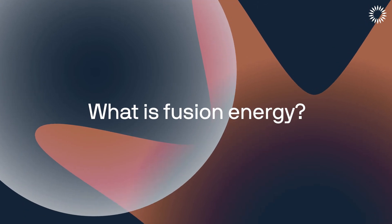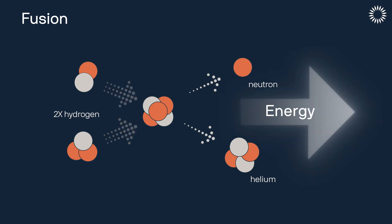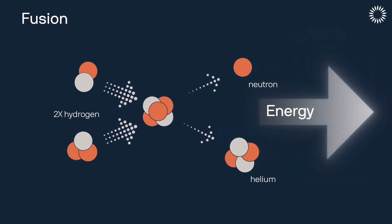Fusion energy is a process that powers the Sun and all of the other stars in the universe. In fusion, you take small atoms like hydrogen, you smash them together really hard, they combine, they fuse into helium, and that releases a bunch of energy.